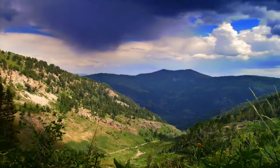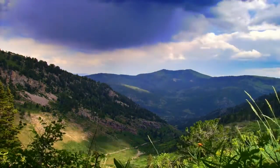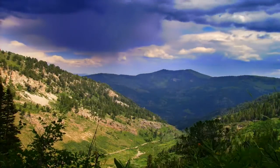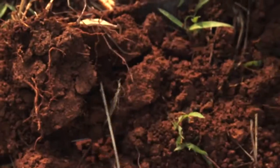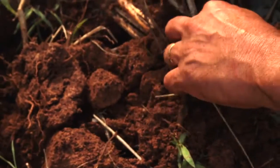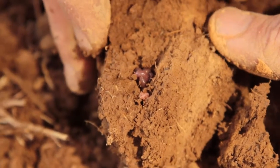Soil carbon is another major focus, important for climate change reasons because of concerns about how much carbon is actually in the soil. It also serves as a good indicator of everything else going on in the soil — how much organic material has been incorporated, how much is being retained — and it affects physical, chemical, and biological soil properties.